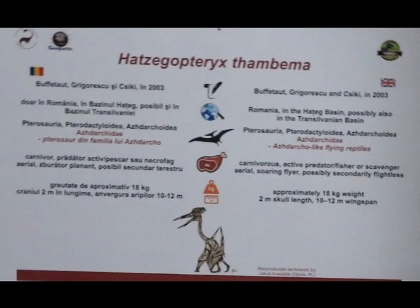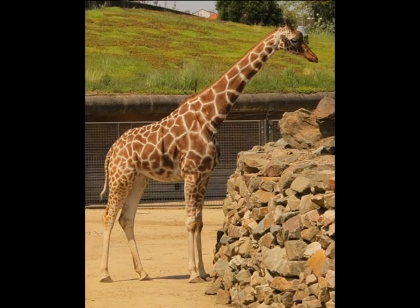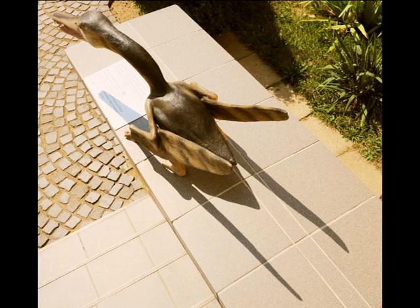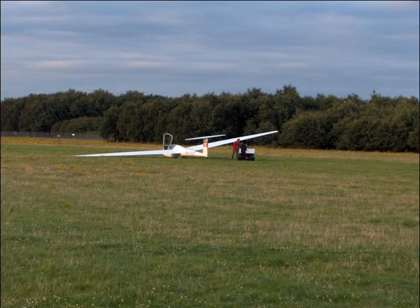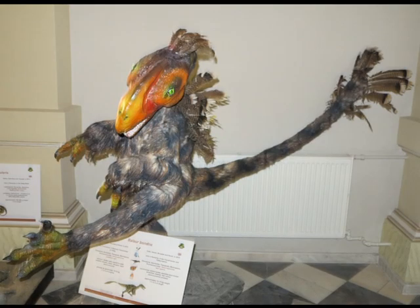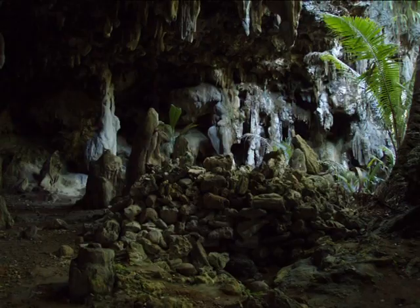Standing on the ground, the animal reached the same height as a giraffe. With a skull of 3 meters and a wingspan over 12 meters, this flying reptile was not to be missed — it looked like a small aeroplane. The Geological Museum in Bucharest houses many life-sized replicas of Harteck dinosaurs.